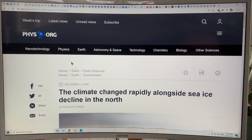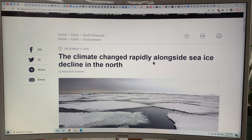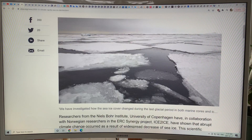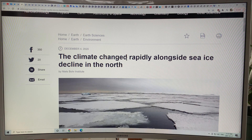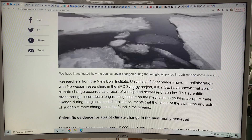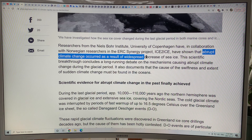Now I'm going to talk about a number of other effects before I get into the actual papers. Climate change rapidly alongside sea ice decline in the north — we're getting rapid sea ice decline now, so we're trying to figure out what that's going to lead to. This study showed that abrupt climate change occurs as a result of widespread decrease of sea ice.